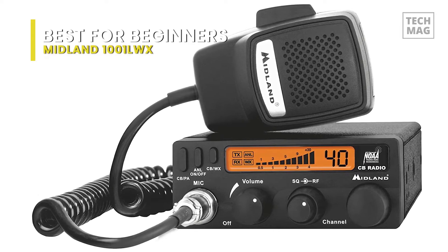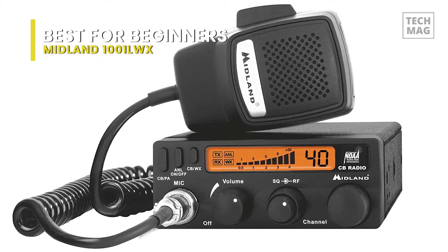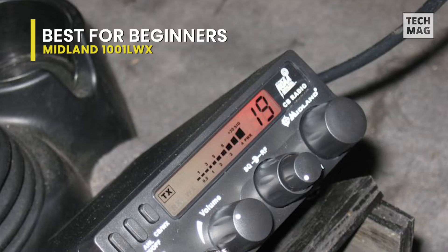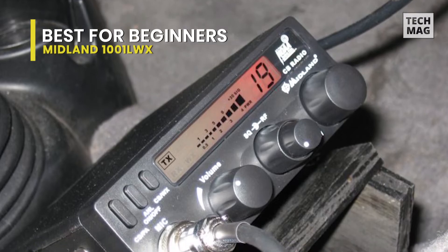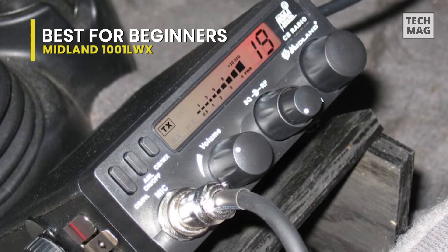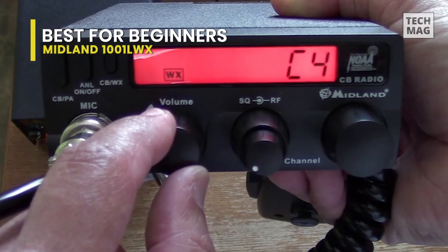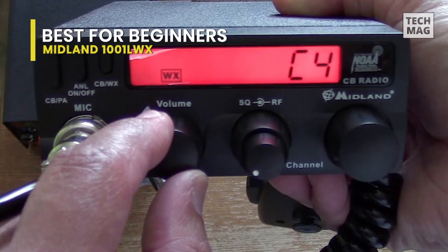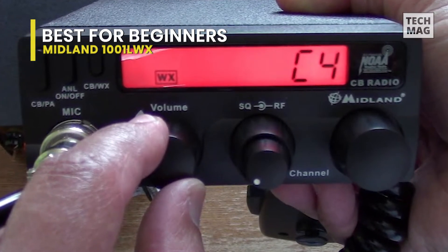The included PTT Electret microphone connects to the radio's front, while an external speaker can be added to the back. Also located on the rear of the radio are an antenna jack and a PA jack. When you want to keep an eye on the weather while driving cross-country or off-roading, the radio automatically scans for and locks onto the most robust NOAA weather channel so you can stay ahead of dangerous storms and flooding.